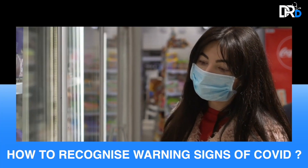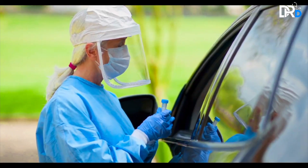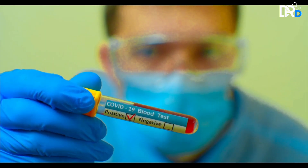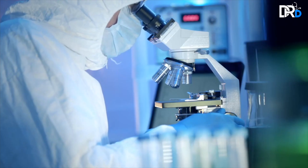How to recognize the warning signs if you're COVID-19 positive. We know that the majority of COVID-19 patients can be managed at home with home isolation and supportive medications for things like fever, cold, and sore throat.